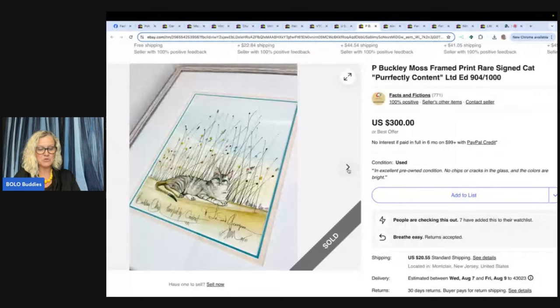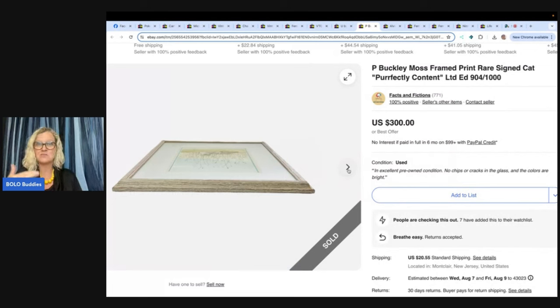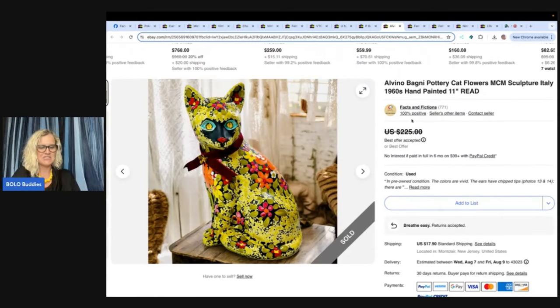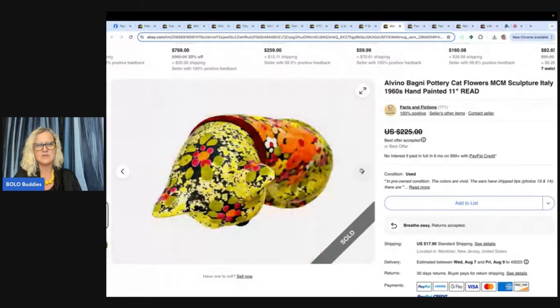Animal jewelry is such a big hit. I love owls, but there are people that come to my Whatnot shows that like cats, dogs, elephants — that's a big one — and sea turtles. Seriously, people love animals, so whether it be figurines, jewelry, or pictures, keep it in mind. Here is another cat Bolo — I bought this sculpture from an online auction for $12 and listed it on eBay. Three days later, the soon-to-be buyer sent me a kind message along with an offer of $150 plus shipping and I accepted. It is an Alvino Bagni Pottery Cat Flowers MCM Sculpture, Italy, 1960s — hand painted, for sure. Oh, that's cute — it's on the little collar.